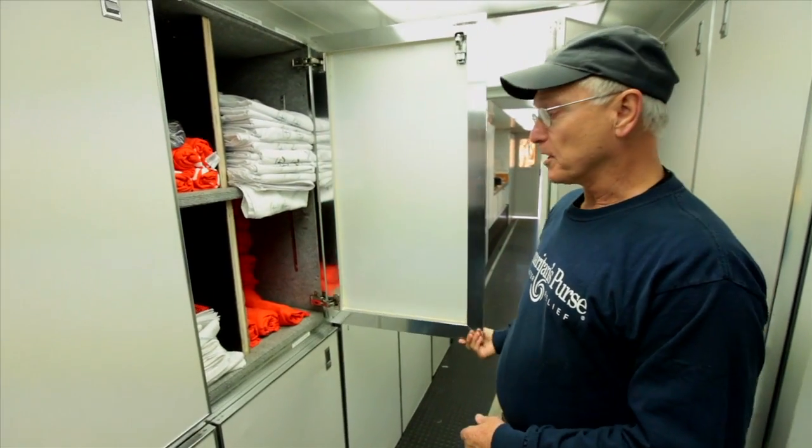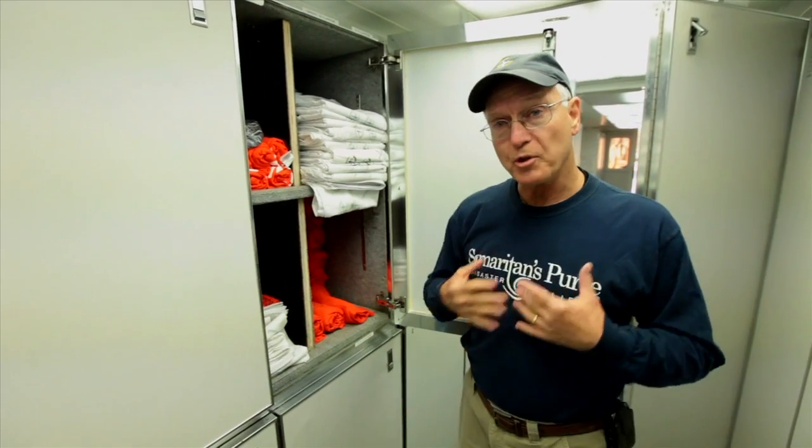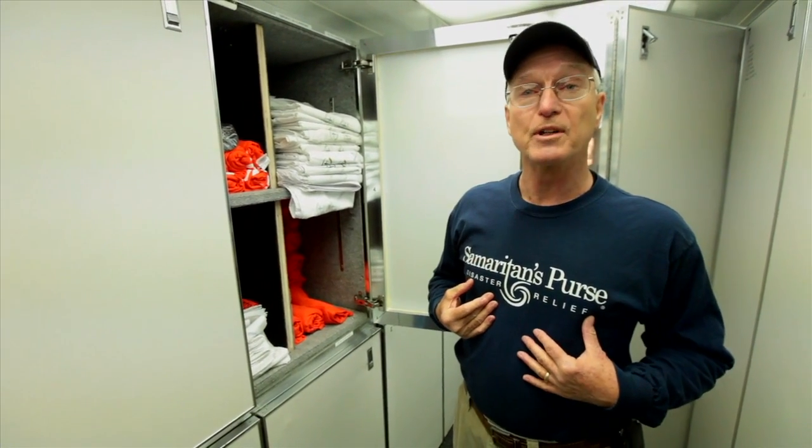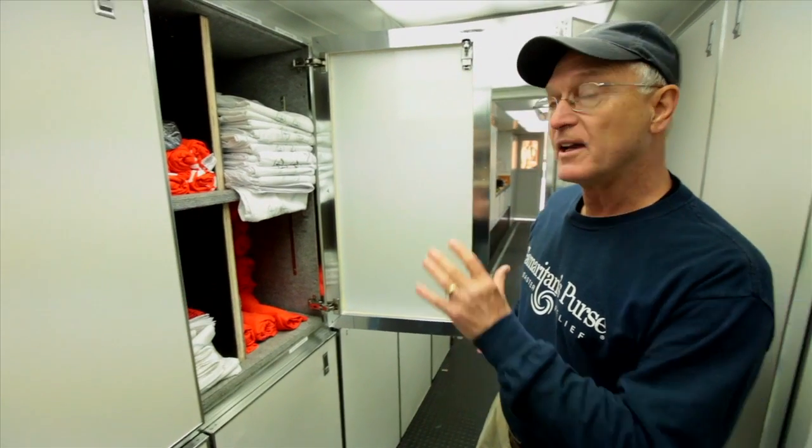One of the things that we do is we work as a team. To show who we are, every volunteer when they come to work with us will have a shirt real similar to this. All of them will have Samaritan's Purse Disaster Relief. We work together and everybody knows that we are a team, and that we show the love of Christ out there.